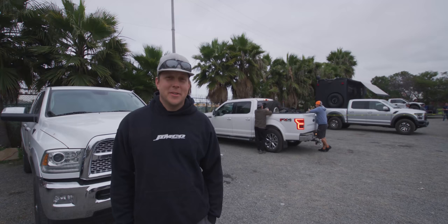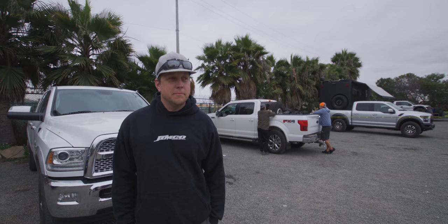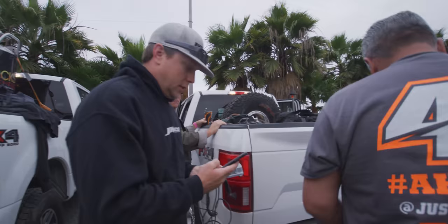Matt Lloyd here — he's Jimco Racing. We're down here at the 2019 Baja 500 and we'll give you a little behind-the-scenes of chasing Justin Lofton in the 41 Trophy Truck. Come along for the ride.